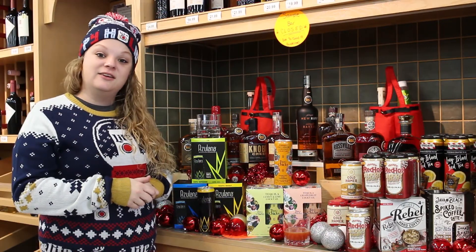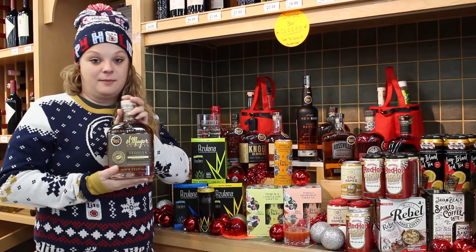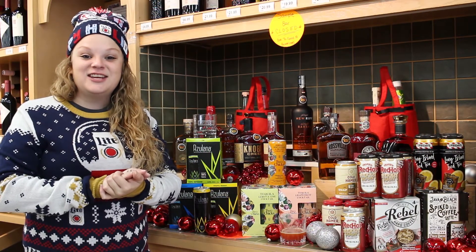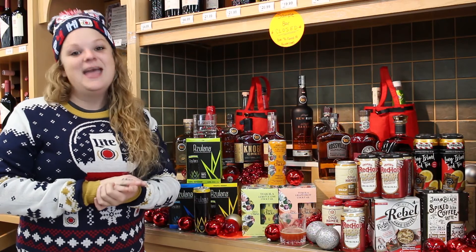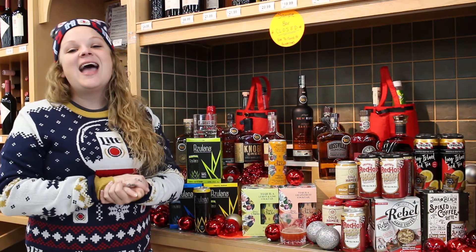We also have a ton of barrel picks still in stock — we've got El Mayor. All of the variations are absolutely awesome Christmas gifts, so please come in to one of our 15 locations and try one of our ready-to-drink options. There are tons of them, and I will see you next time on another edition of 60 Seconds of Holiday Help with your Top Shelf Elf. Have a good day.